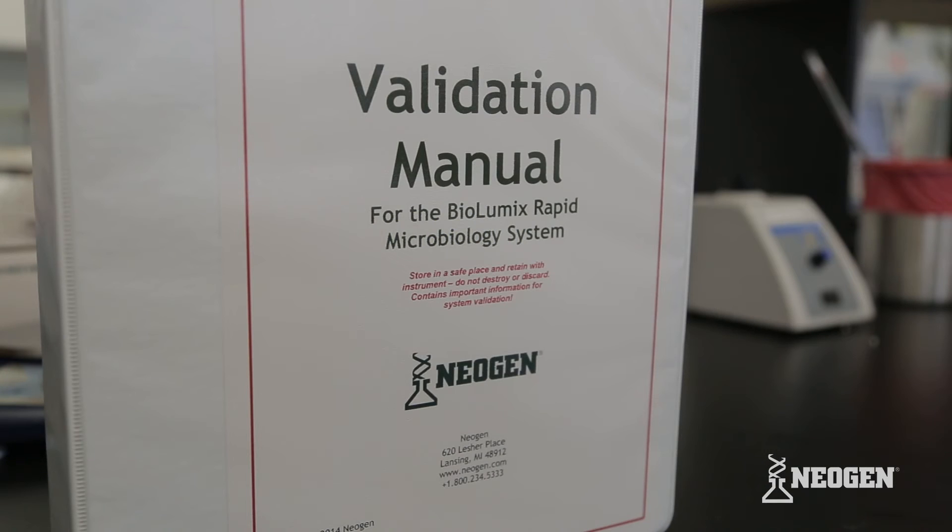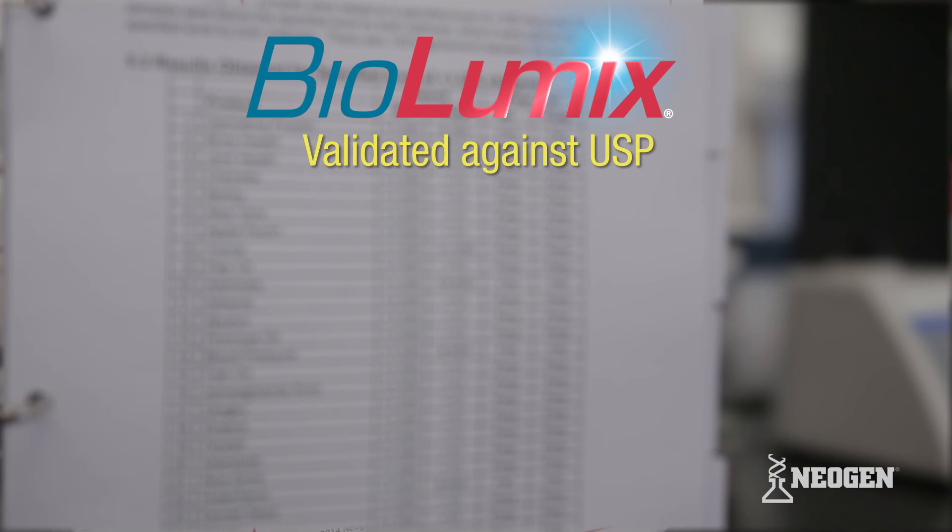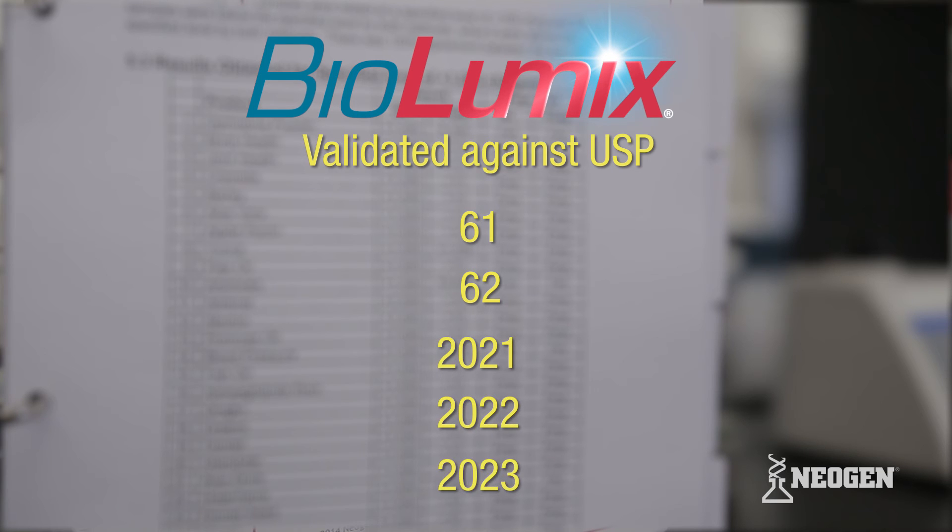Neogen helps with implementation of Biolumix with a validation manual. The manual documents how Biolumix is validated against USP 61, 62, 2021, 2022, and 2023.